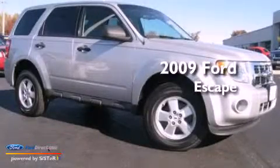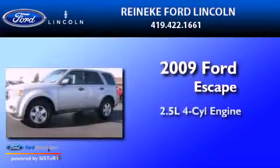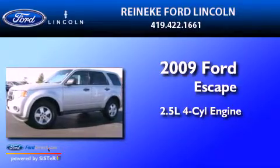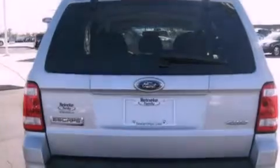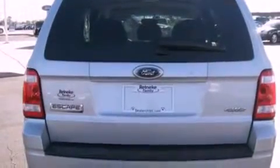This is a 2009 Ford Escape. It has a 2.5-liter four-cylinder engine and an automatic transmission. Its top features include a multi-link rear suspension, a low-tire pressure indicator, aluminum wheels, and traction control and stability control systems.